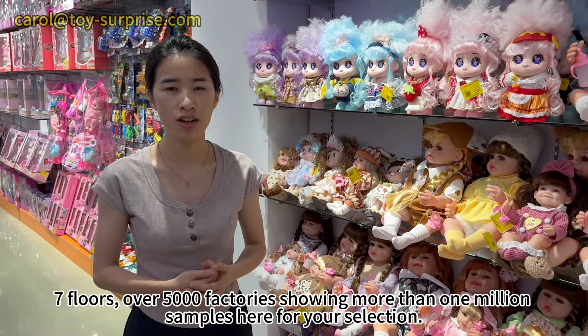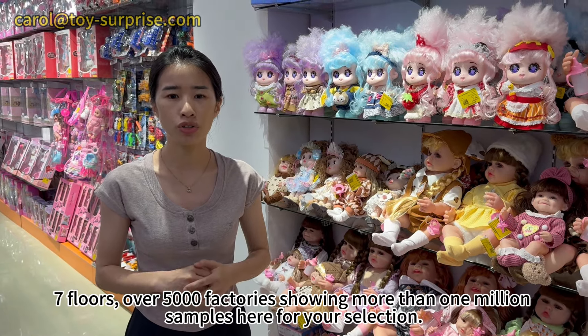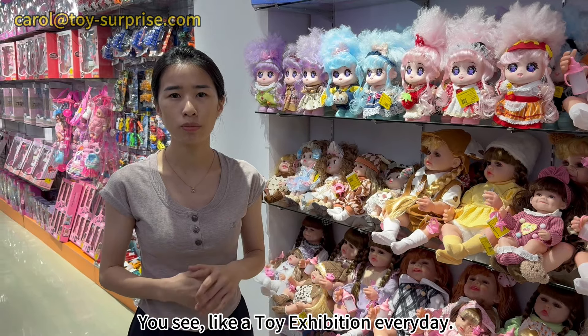7 floors, over 5,000 factories showing more than 1 million samples here for your selection. It's like a toy exhibition every day.